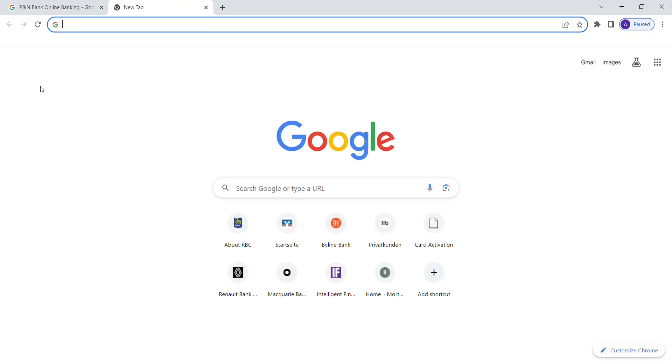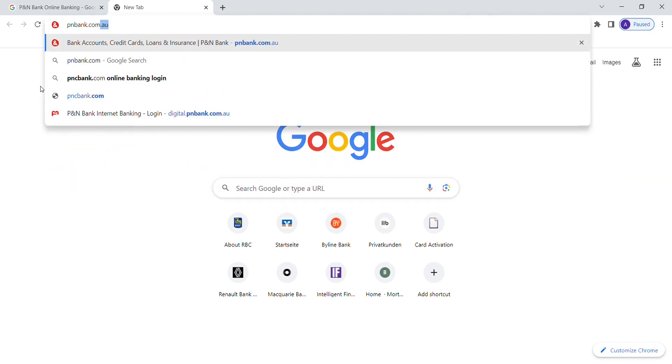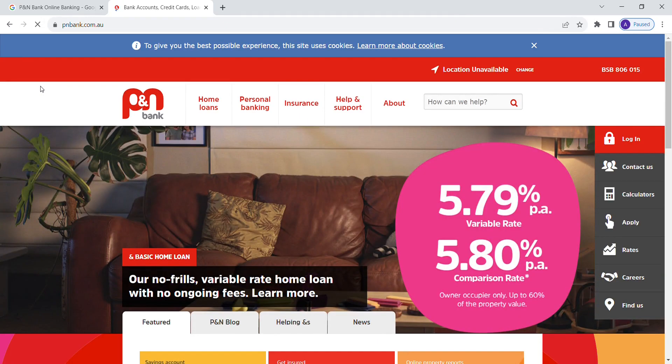Open your web browser and type in pnbank.com.au in the URL box and press enter. Look for the login button in the top right hand corner of the official website. Click on it to access the login area.